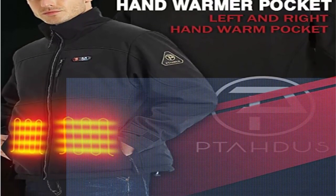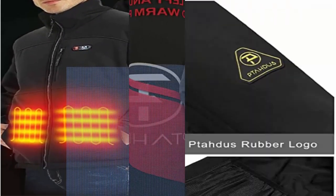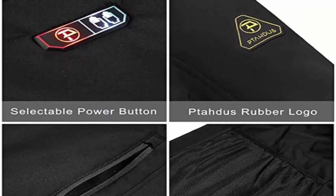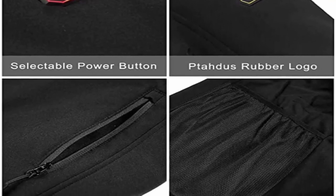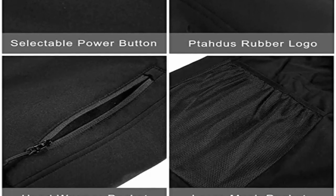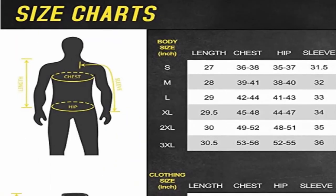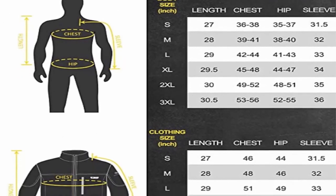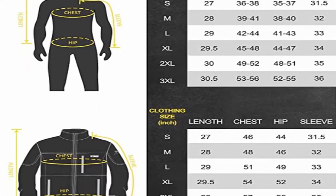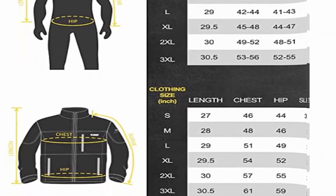Waterproof and breathable — DWR (durable water repellent) coating is added on fabrics to strengthen water resistance without reducing breathability. Keep warmer than other market competitors; the inside thickened layer with fleece keeps the heat around users and blocks the chilly wind, which is also suitable for more extreme freeze environments.